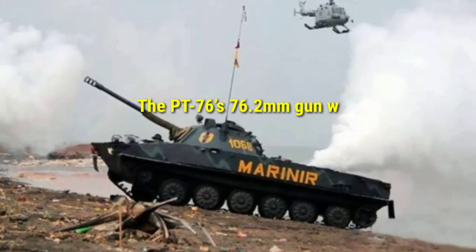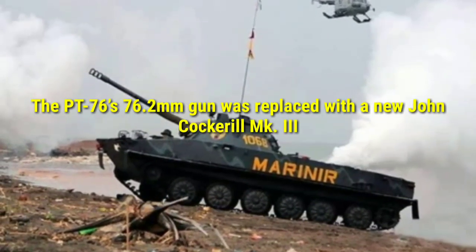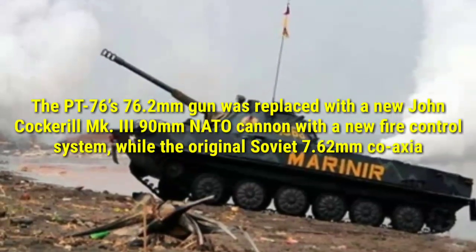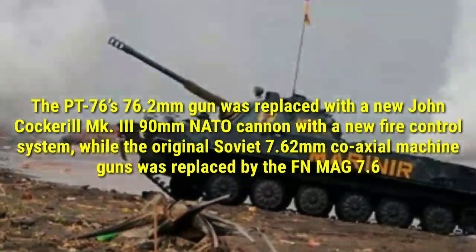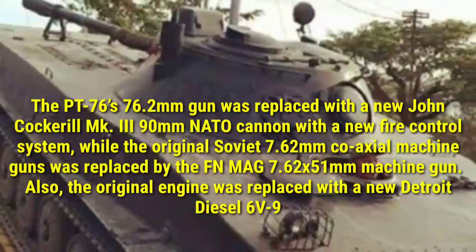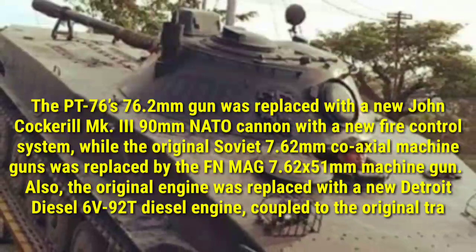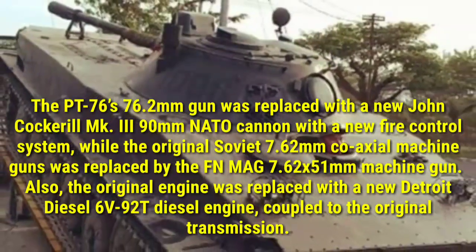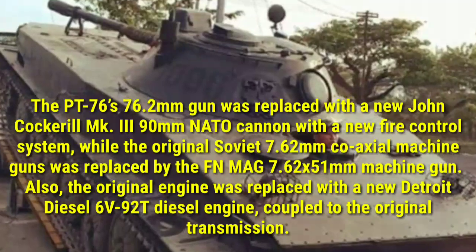The PT-76's 76.2mm gun was replaced with a new Cockerill Mk.III 90mm NATO cannon with a new fire control system, while the original Soviet 7.62mm coaxial machine gun was replaced by the FN MAG 7.62x51mm machine gun.